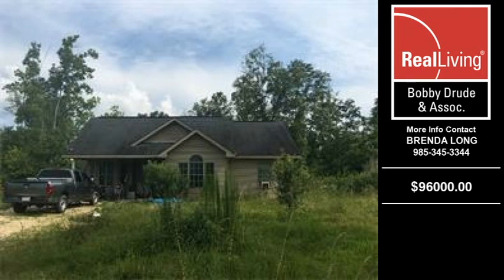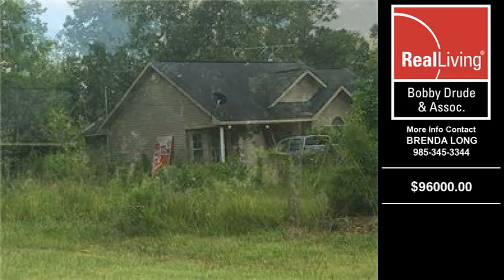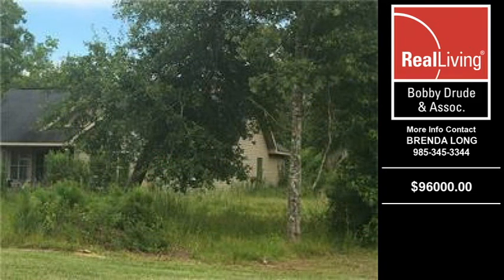Welcome to another property listing from the premier agents of Real Living Bobby Drewitt Associates. This is a three-bedroom and two-and-a-half bath home, approximately 1,259 square feet, situated on a 3.29 acre property.